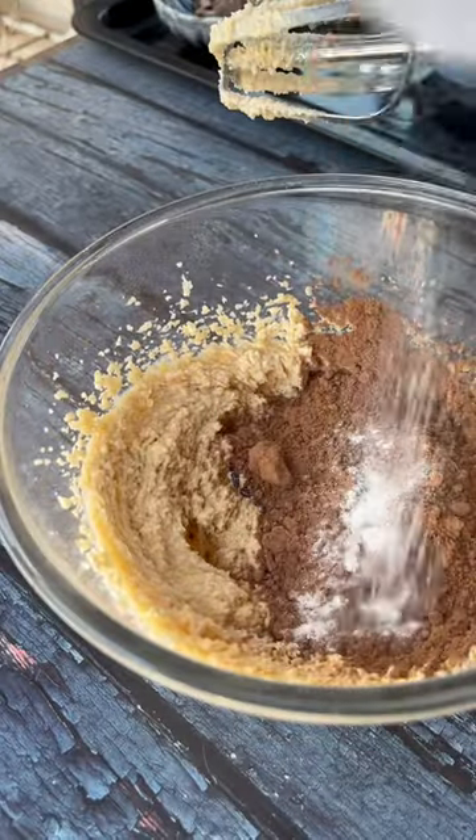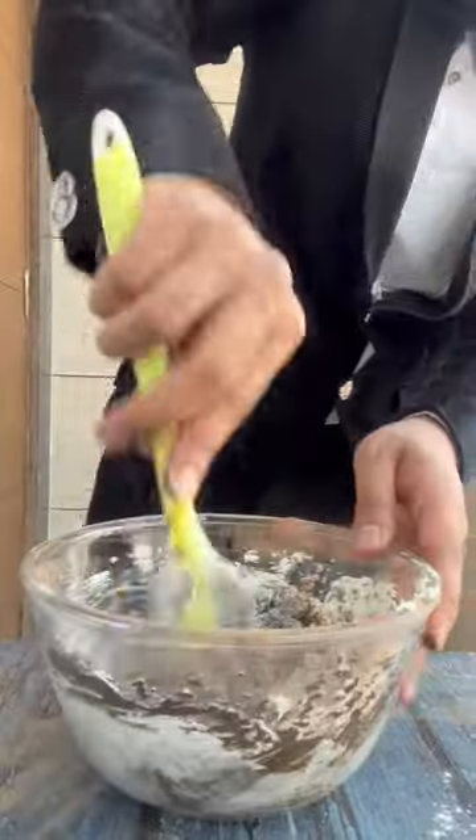Now to give it the vibe of Oppenheimer, add in some black fruit dye with cocoa powder and yogurt and mix it well. Lastly, fold in the flour and make a nice cookie dough.